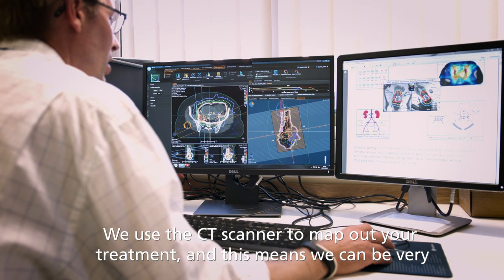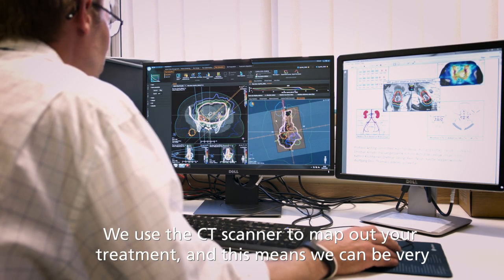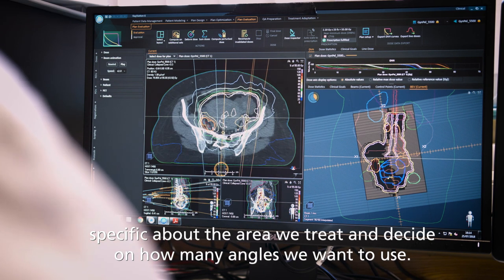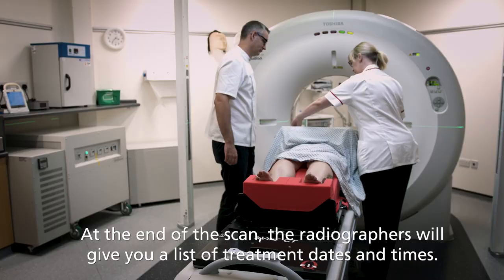We use the CT scanner to map out your treatment, and this means we can be very specific about the area we treat, and decide on how many angles we want to use.